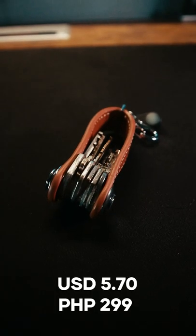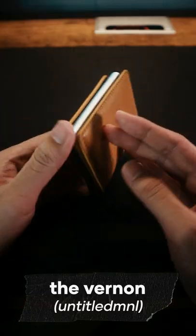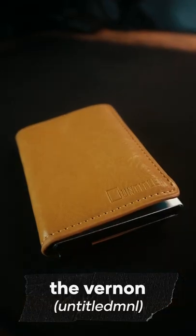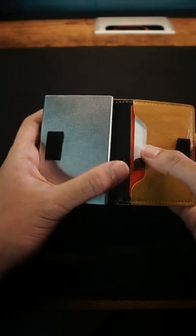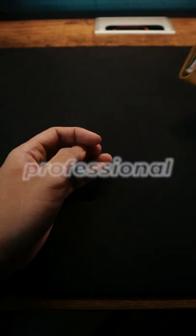The next is my coin purse from Anello that can hold several cards along with some cash and coins. When I'm going cashless, I bring my other yellow wallet from Untitled Manila — it can hold six cards, IDs, and some cash. It's RFID protected and the material is made from vegan leather.